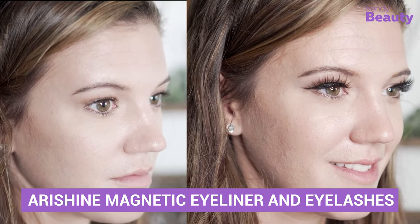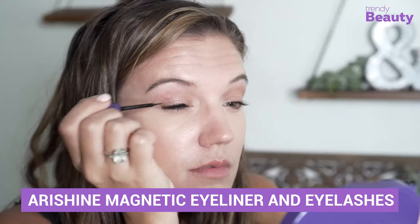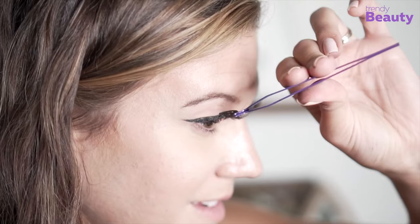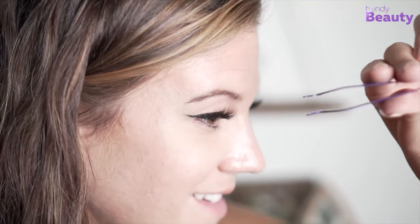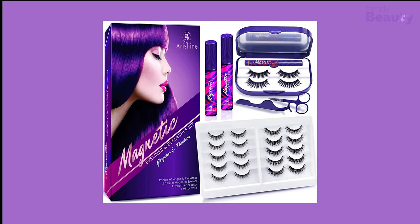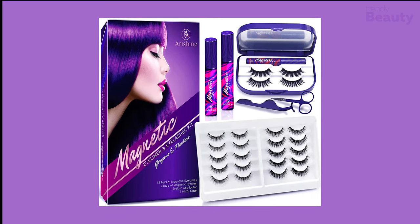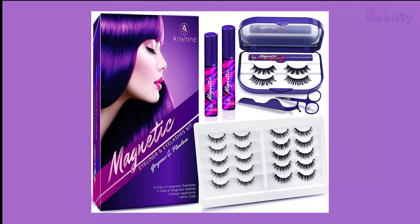Want to expand the lifetime of your lashes? Thanks to the Air Shine Magnetic Eyeliner and Eyelashes Kit, you can now have a vivid, shiny and long lifespan for your falsies. These durable eyelashes give the perfect performance for your daily life or party in the most fashionable way. This lash kit comes with five pairs of magnetic lashes, two tubes of magnetic eyeliner and one lash tweezer.